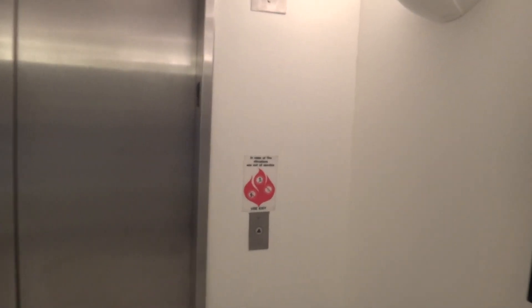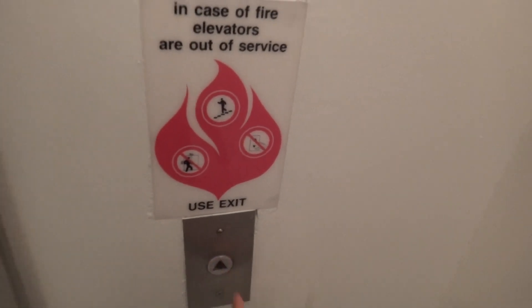This is the elevator here at the Bloomingdale's store, Roosevelt Field, Garden City, New York. Upper level.